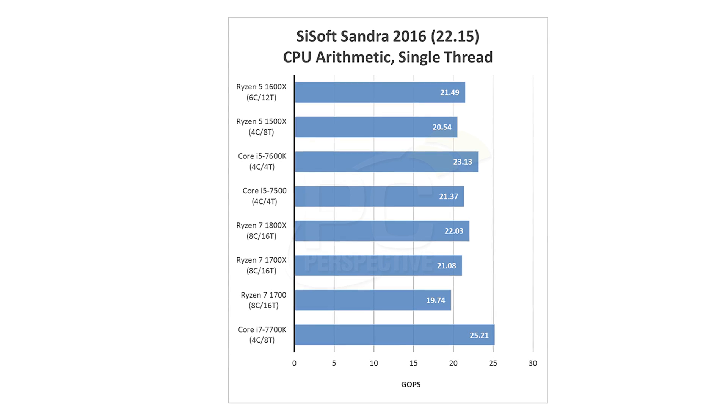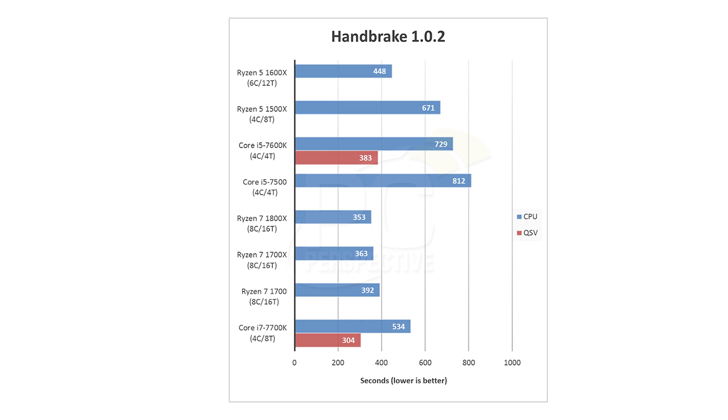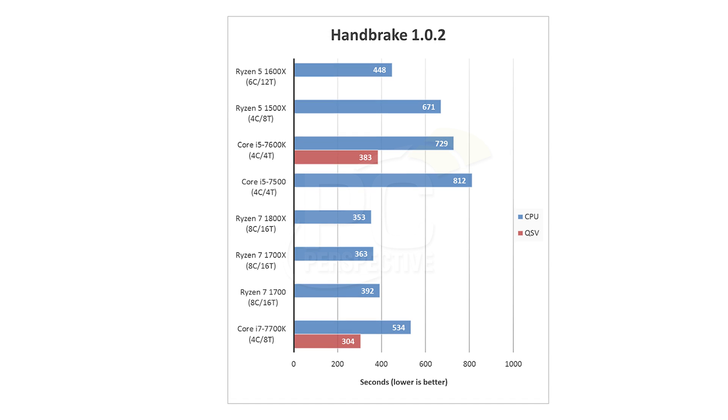When you look at multi-threaded results, it swings very heavily the other way in AMD's favor. In Handbrake, for example, the Ryzen 5 1600X is 30% faster than the Core i5 7600K. Even more interesting, the Ryzen 5 1500X — the quad-core eight-threaded part — is still 21% faster than the 7600K. So you get big advantages for the 1600X and the 1500X over anything in the Core i5 lineup in multi-threaded workloads. If you do a lot of rendering, media encoding, or heavy multi-threaded applications, you'll definitely see the benefit of more cores and threads.